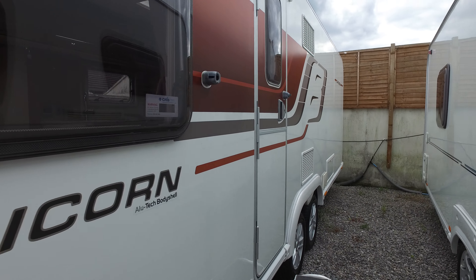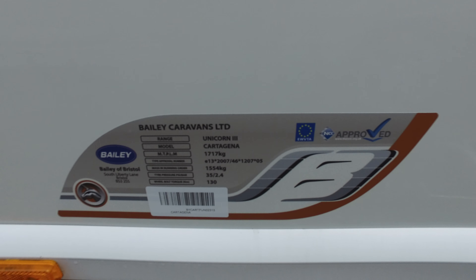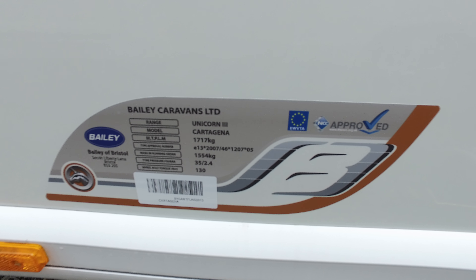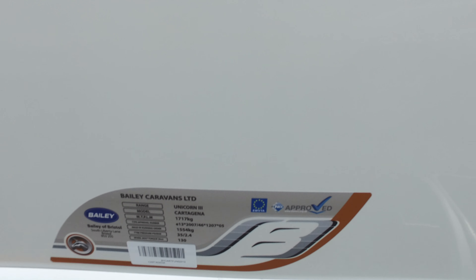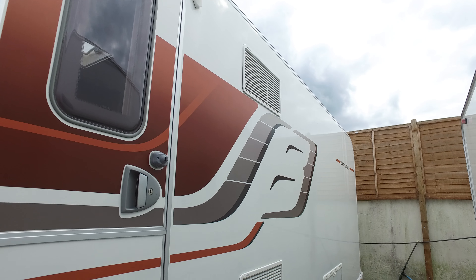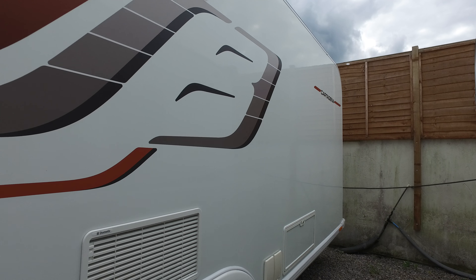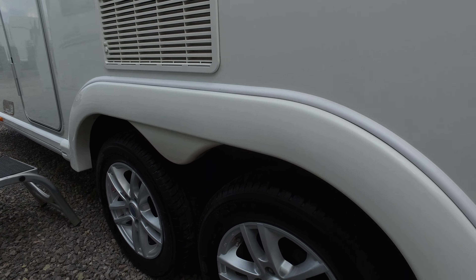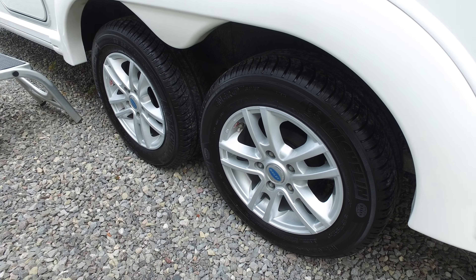It's got an outside socket, it's got an outside barbecue point. The MTPM is 1717 and unladen is 1554 — you can see that there. This side is unmarked as well, so essentially I can safely say the outside of the caravan is unmarked, and that includes the alloys — they've not been kerbed.